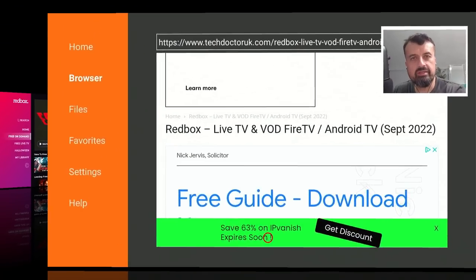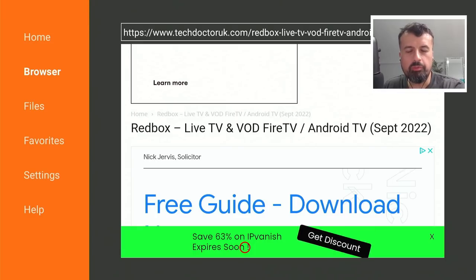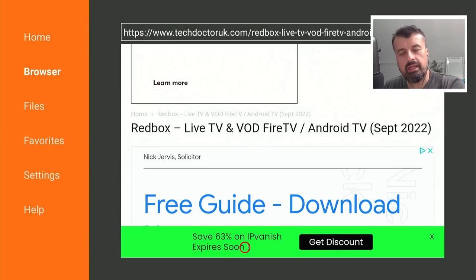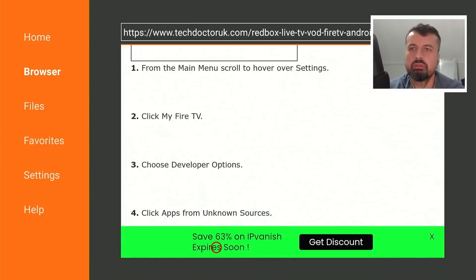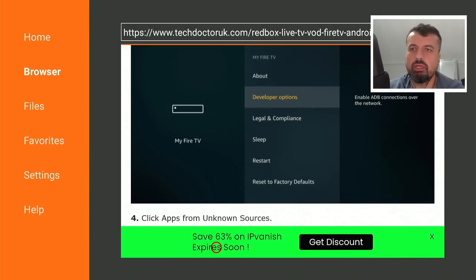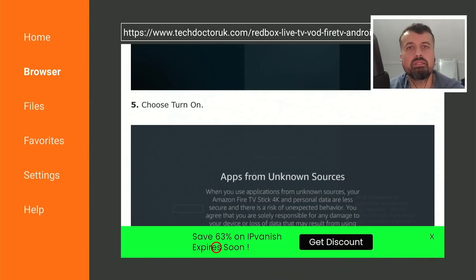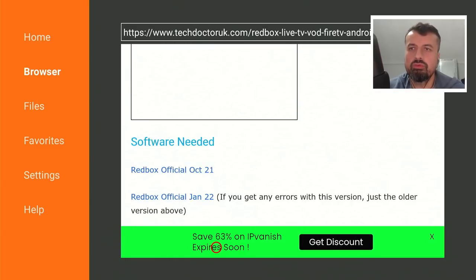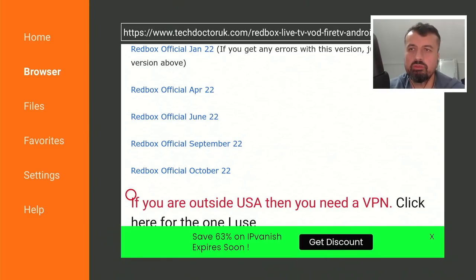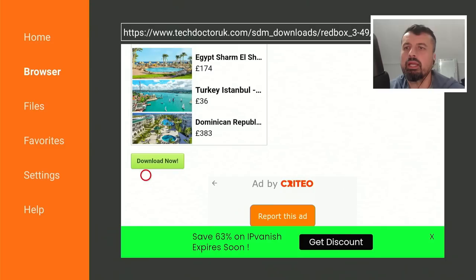Let me now show you how you can get this on all of your devices. To get the latest version, open up Downloader, navigate to my website techdoctoruk.com, click on Tutorials, and the latest tutorial in the list will be how to get this updated version of Redbox. Scroll down to see step-by-step instructions. Underneath that you'll see a bunch of different versions — in case there's any compatibility issues or you have a slightly older device and the latest version doesn't work, you can try an older version. The latest link for October 2022 is there — click on the green download button to download it directly onto your device.